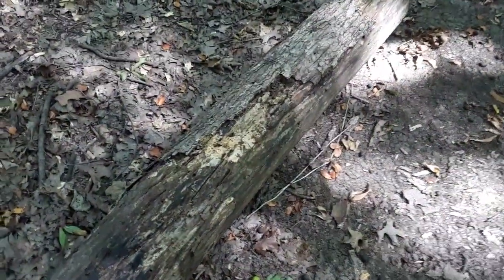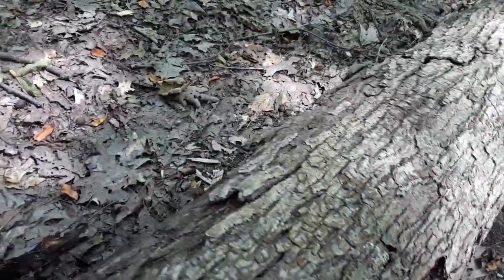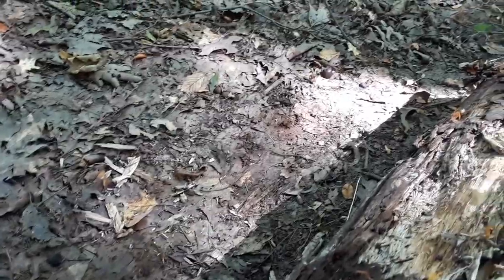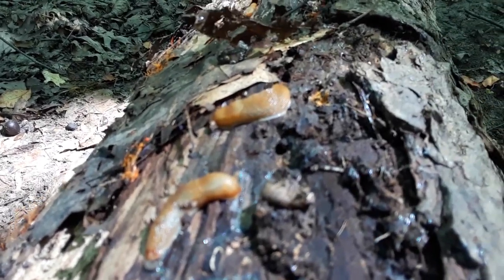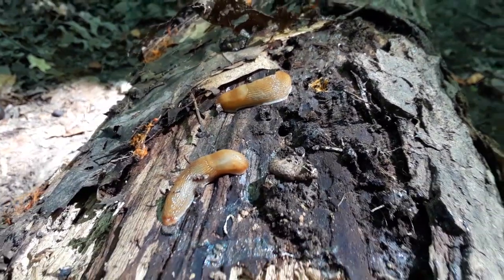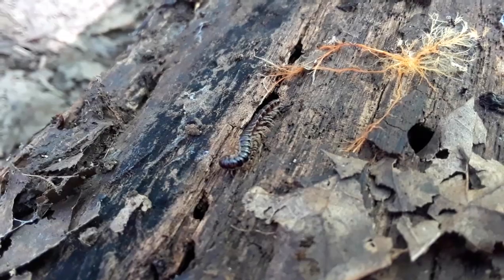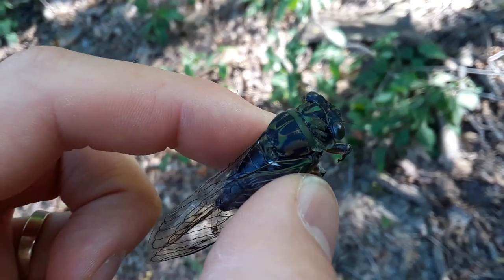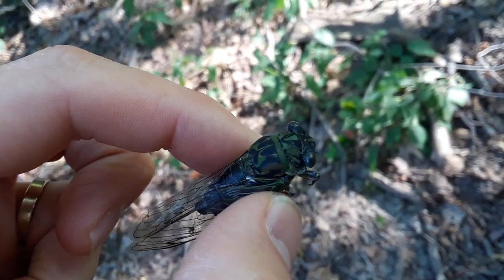Let's finish up by rolling over this log to see if there's any wildlife under there. We have some terrestrial mollusks here — slugs, of course. They like wet and cool places. Lots of fungus growing too. There's a centipede. And this one's a cicada — it's what makes all that buzzing and trilling on those warm summer days. This is a dog day cicada.